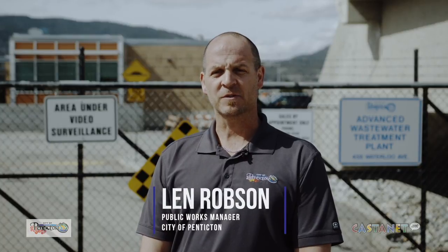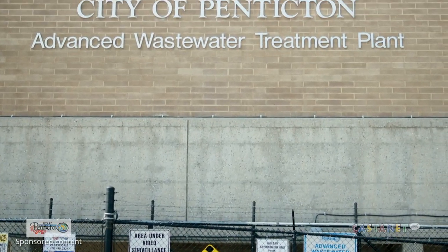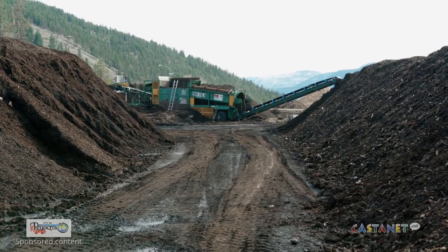My name is Len Robson, Public Works Manager for the City of Penticton. I'm here today to talk to you about a very important decision the City of Penticton has to make. The decision is how we handle our sewage treatment plant residuals.